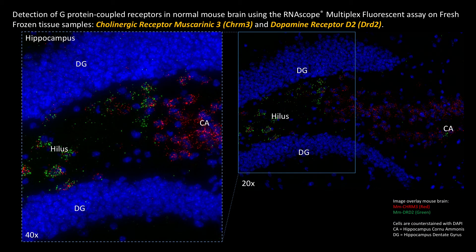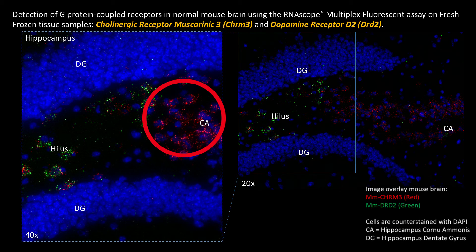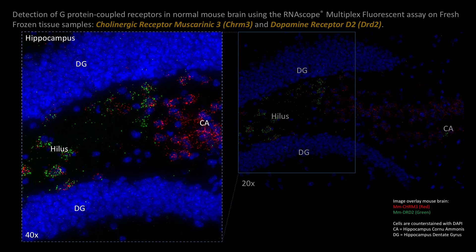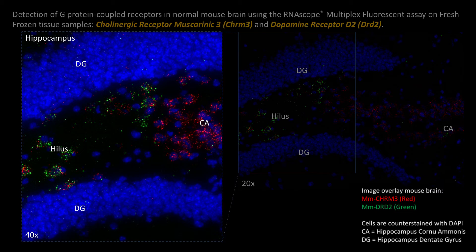In this third example, we combine the detection of cholinergic muscarinic receptor 3 with the previously mentioned dopaminergic GPCR DRD2, in the hippocampus and more specifically within the dentate gyrus. CHRM3 RNA detection is shown in red and the DRD2 signal is detected in green. On the left side is a 40x magnification of the hilus area, with CHRM3 mostly present in the CA neurons shown in red.